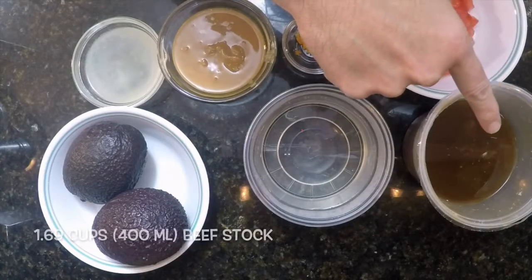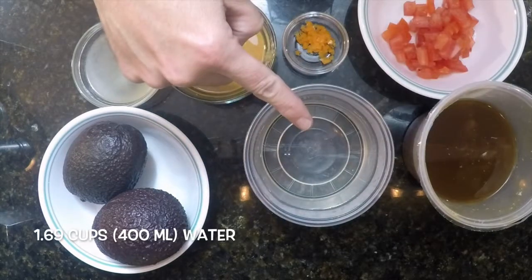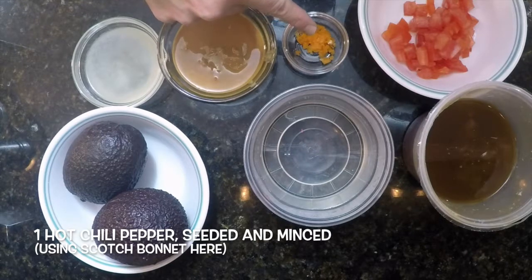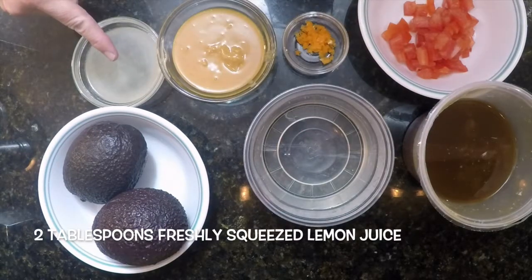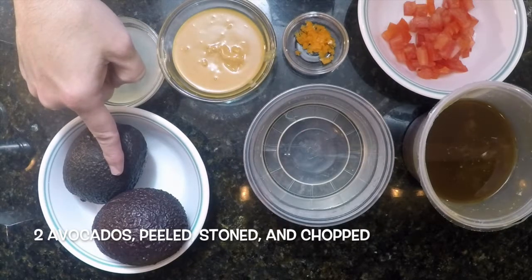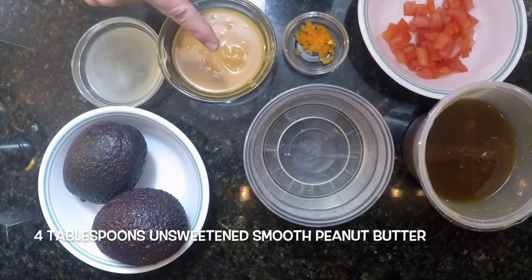And for the sauce: 1.69 cups or 400 milliliters of beef stock, 1.69 cups or 400 milliliters of water, one hot chili pepper minced — again a scotch bonnet — one tomato chopped finely, two tablespoons of freshly squeezed lemon juice, two avocados peeled, stoned and finely chopped, and four tablespoons of smooth unsweetened peanut butter.